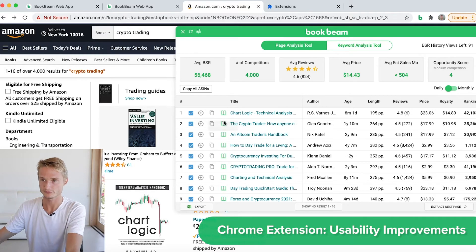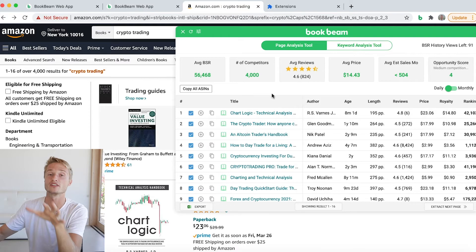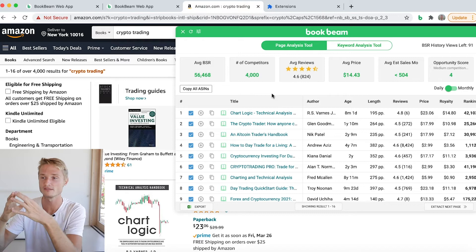First, we've added this format icon right here — just a little touch so you can quickly see what kind of format this book is. What are the data points you are looking at? Are you looking at the Kindle version, the audio version, or the print version?